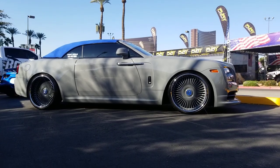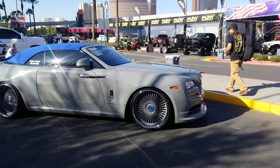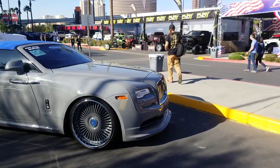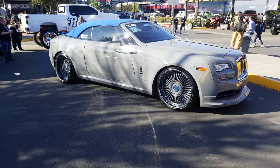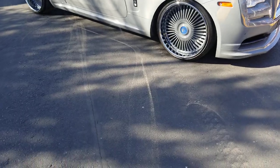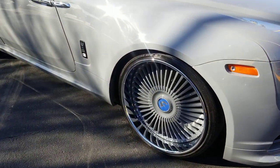This is your boy KB from Doves and Tires TV, DovesandTires.com, tires wheels and more, shipped to your door. Right here looking at the custom Rolls-Royce on the Ford Yattos — 24-inch, slammed. Great looking vehicle.